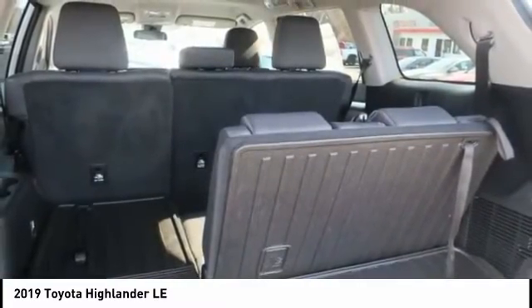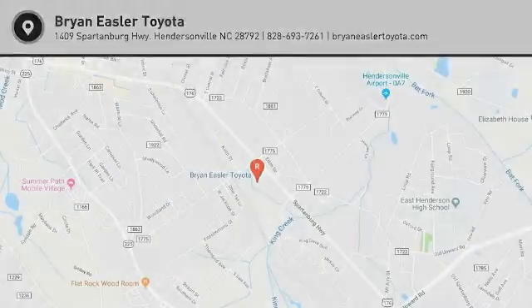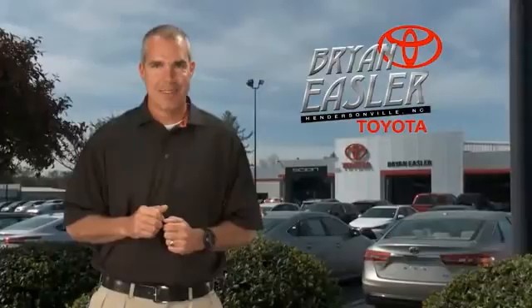So call or drop in for a test drive today. Easler makes it easy.